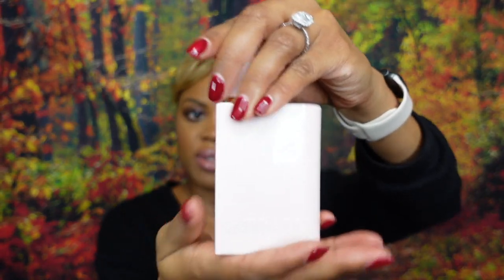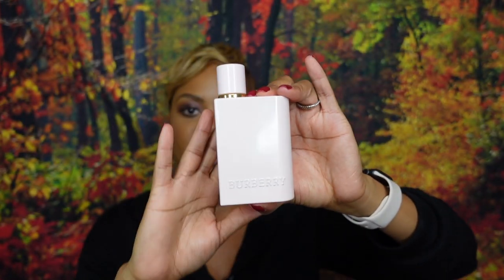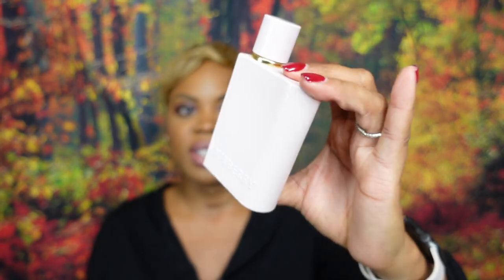The bottle presentation is quite different from the others in the lineup. It has the same shape as the original Burberry Her and its other flankers, but this one is the creamy pink opaque bottle — you can't see through it, so you won't get it confused with the others. Now I'm going to spray the fragrance to get reacquainted with it.